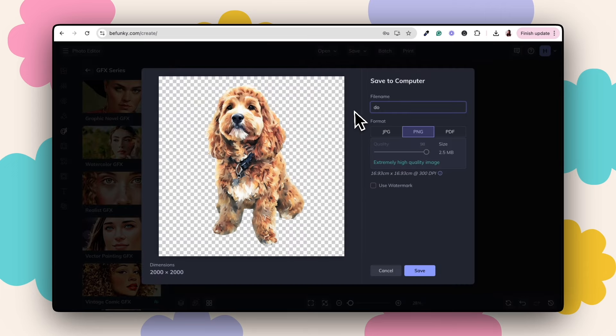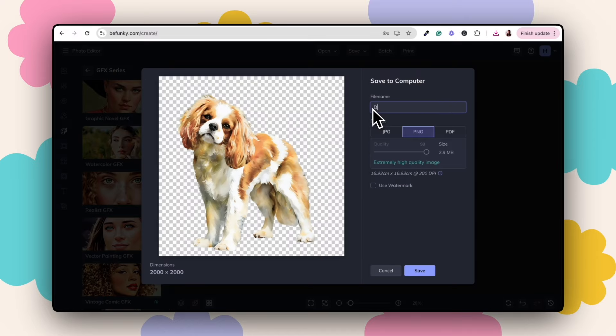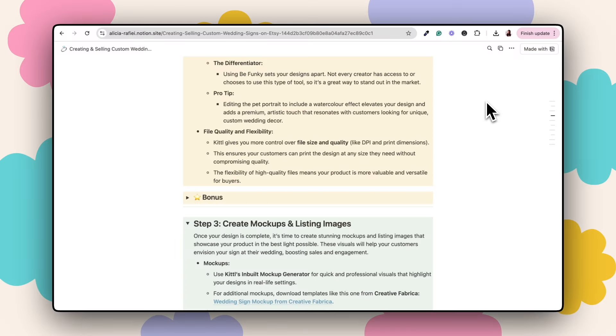That's the process for using BeFunky to create custom pet portraits. When you're doing this for an actual customer, you'll grab the pet portrait they supply via Etsy messages or email, bring their image into BeFunky, and edit it the same way. For your initial listings, you'll use stock images as examples to showcase to customers what you can create for them once they place an order.